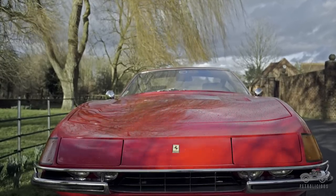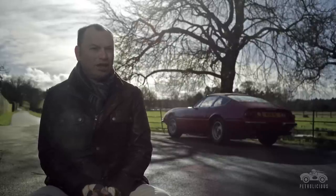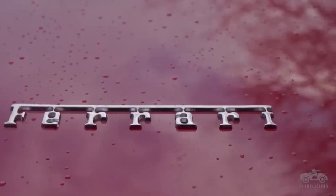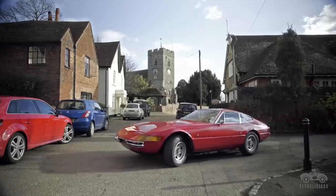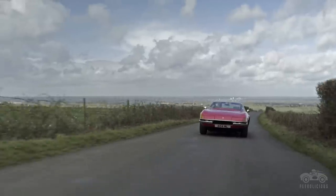When I first got the car it scared me a lot. I was driving a Porsche 944 every day, which is a similar configuration, but this was a significant step up in power and a step down in grip. I really enjoy driving it.